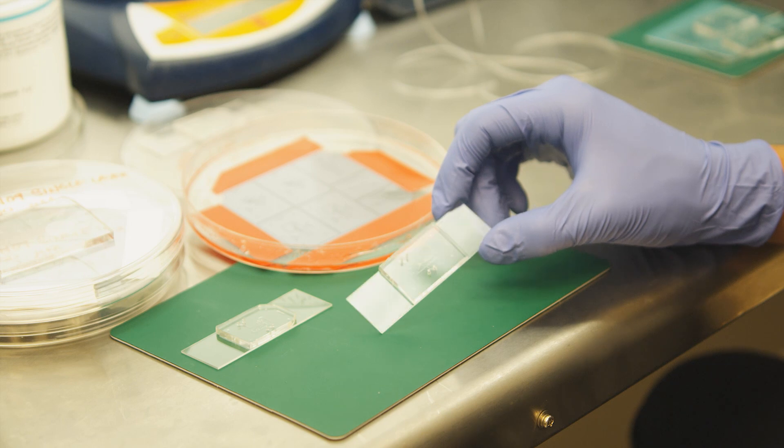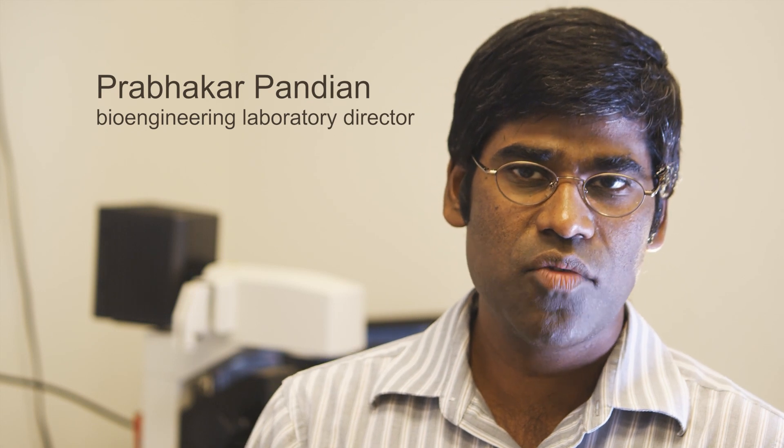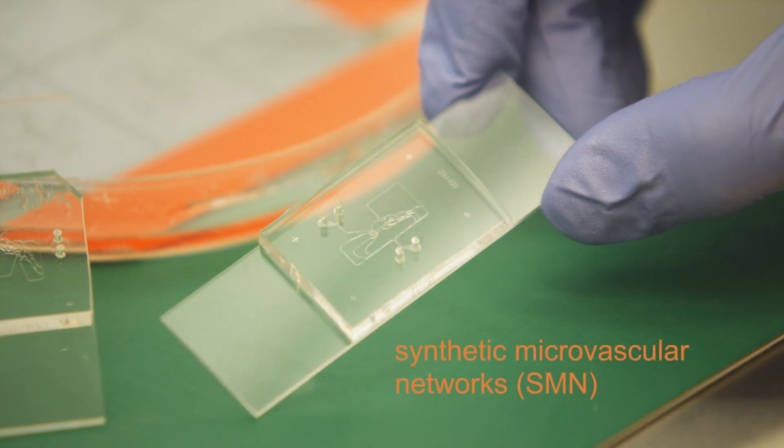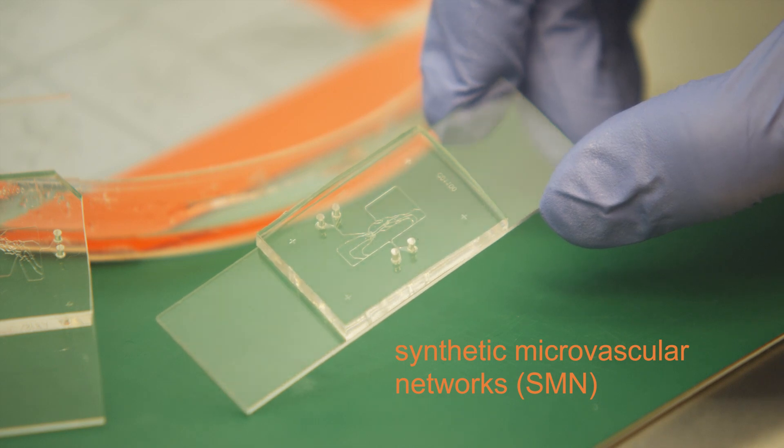We have created a microfluidic device which we call a synthetic microvascular network. What we mean by synthetic microvascular network is an actual vascular network imprinted from small animals onto a microfluidic chip.